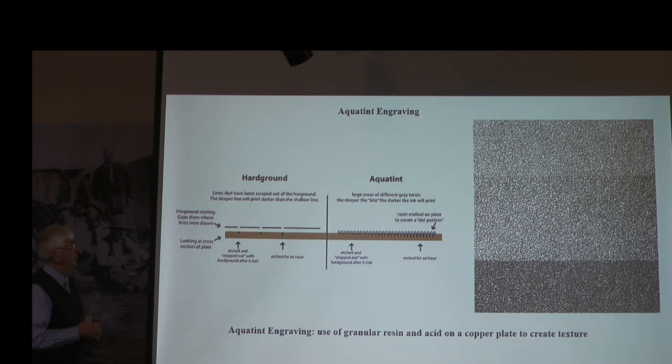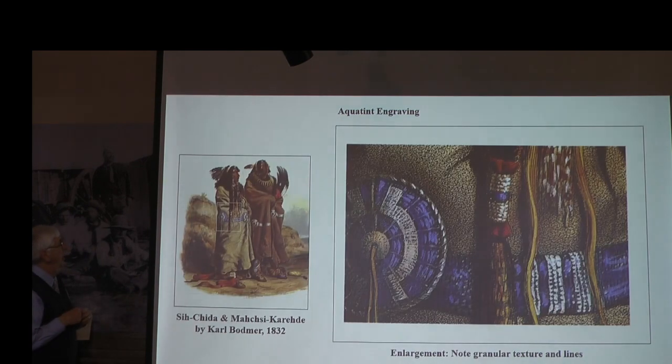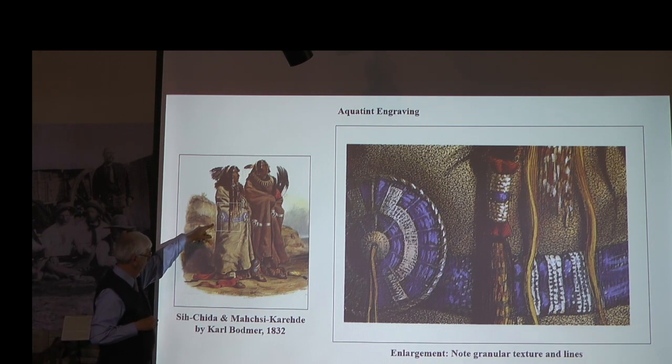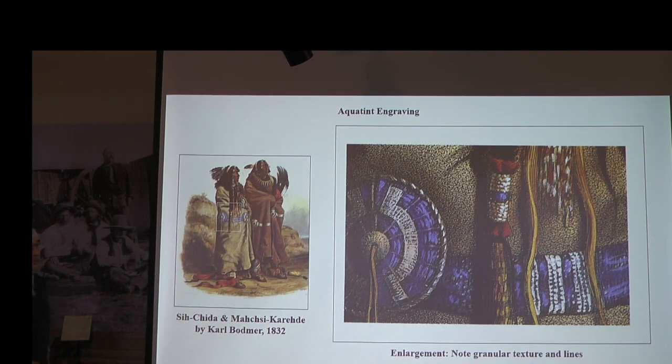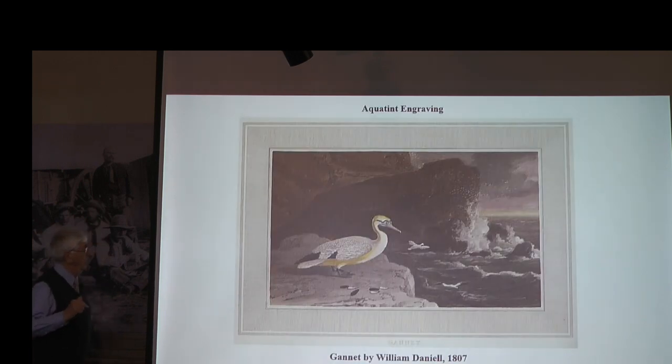Aquatint is based on a chemical process between granular resin and acid. The longer you leave the acid on the copper plate, the deeper it digs in between the grains of the resin, and the darker the impression is. You get a speckled look instead of a linear look. Here is a close-up of an aquatint by Karl Bodmer — notice how granular everything looks instead of linear like the woodblock engravings. If you go to the next one, you'll see how beautiful an aquatint can be because of its texture rather than linearity.